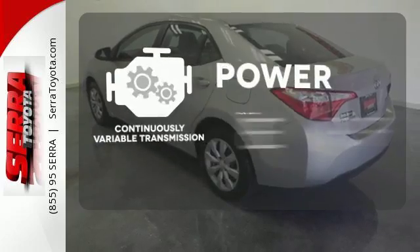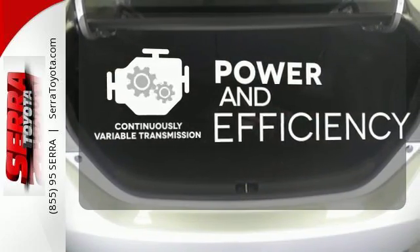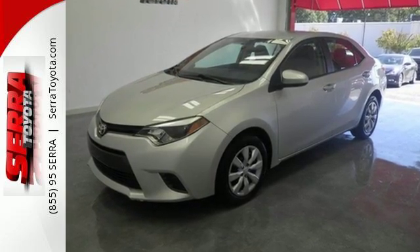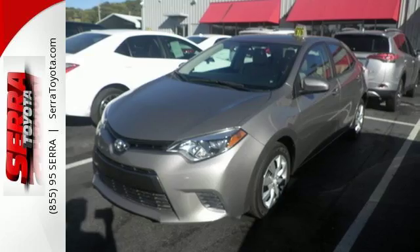Enjoy smooth shifts and greater fuel efficiency with a continuously variable transmission. If you are looking for efficiency and reliability, this Corolla is a smart choice. Get behind the wheel today.